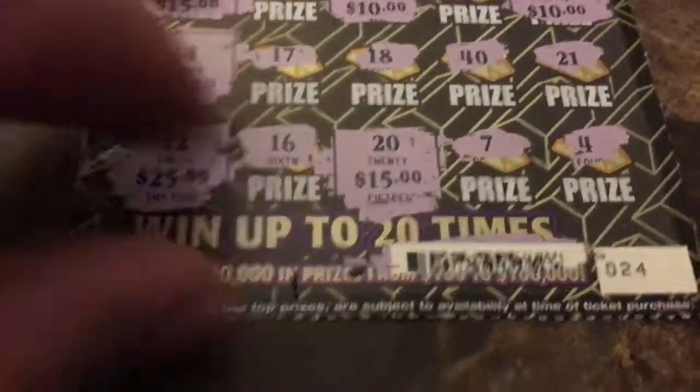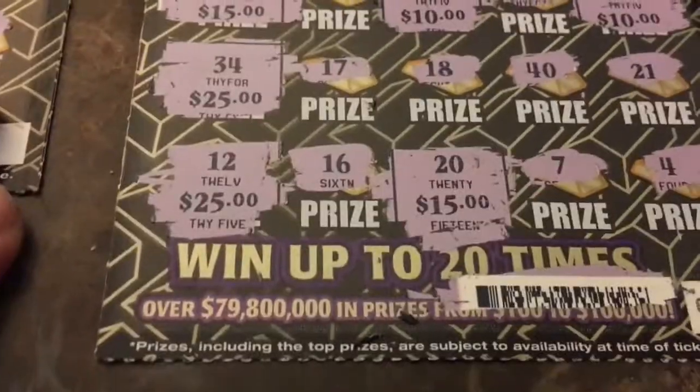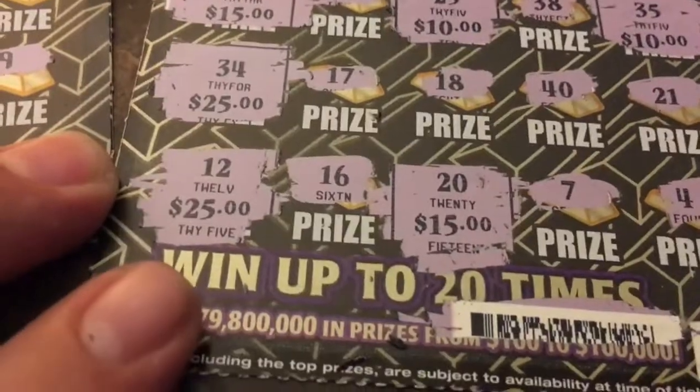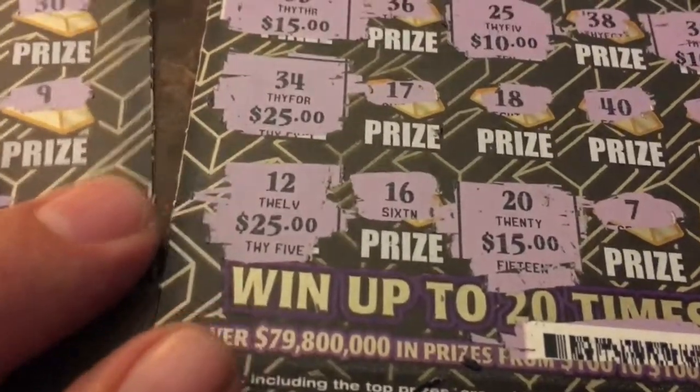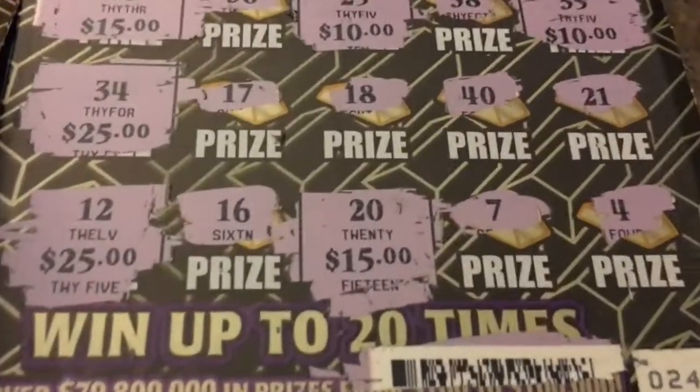This is ticket 24. What I did, I bought one off of one side and one off the other side and hit on both tickets. Booyah! So we actually got a $100 profit, guys. $100. Read them and weep.